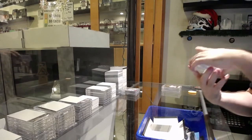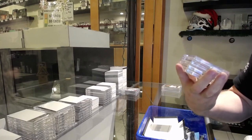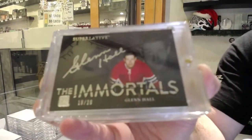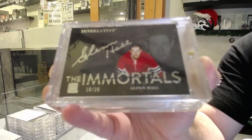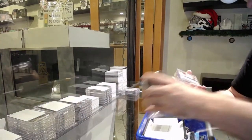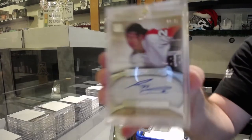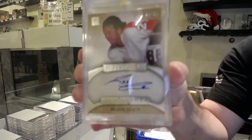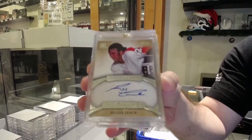We've got an Immortals auto, number 18 of 20 — Glenn Hall, 8 spot. And numbered four of 35 — Reggie Leach, 4 spot.